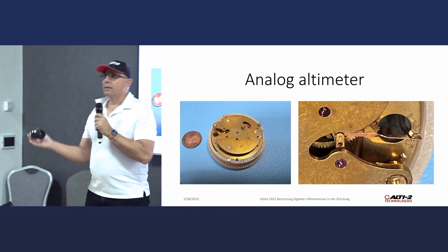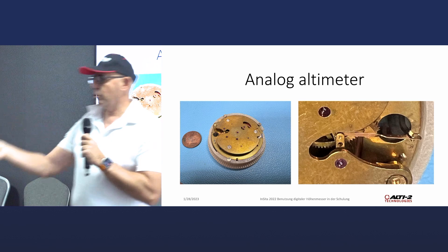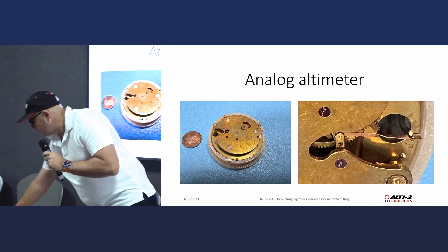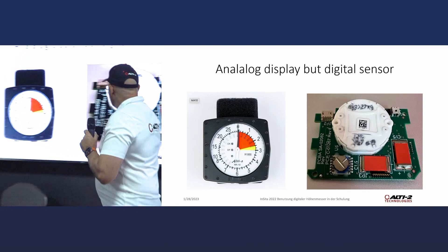How does an analog altimeter look like? That is an analog altimeter — everybody knows the old Galaxy. If you look inside, you see there's a capsule and a lot of mechanical parts. That is how an analog altimeter looks like inside. Then we have what we call a hybrid — you have an analog display but a digital sensor.